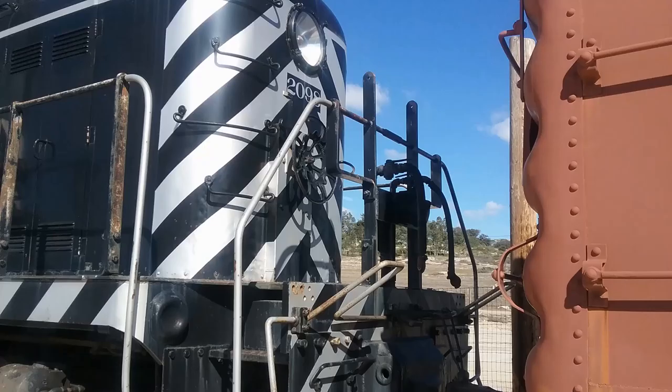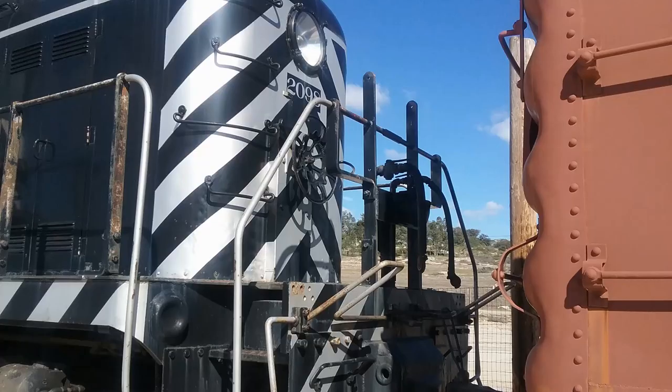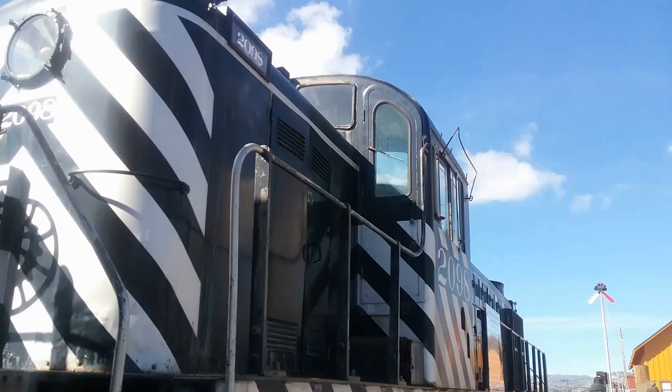They ran a lot of these types of early diesels long hood first. It's a pretty interesting paint scheme — for some reason I always thought it was black and white, but it looks like it's actually silver rather than white. This is a pretty good-looking locomotive; just enjoy these pictures.